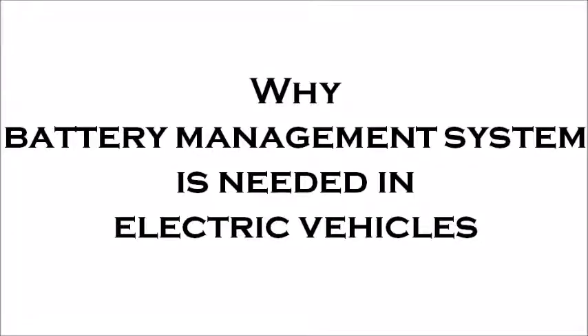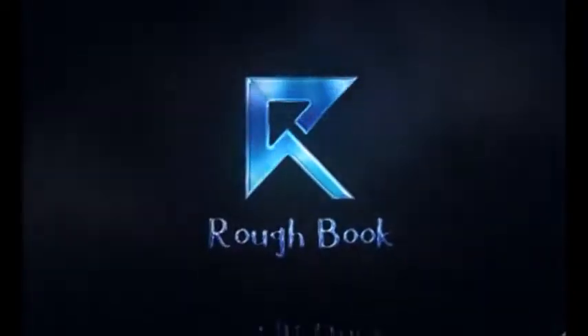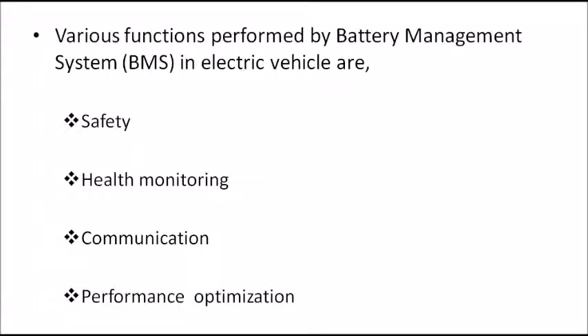Why is a Battery Management System needed in electric vehicles? The Battery Management System performs various functions in an electric vehicle: Safety, Health Monitoring, Communication, and Performance Optimization.